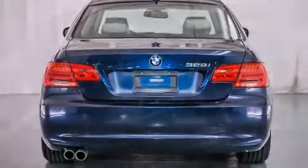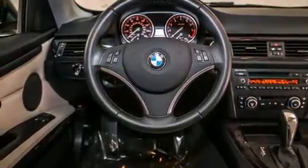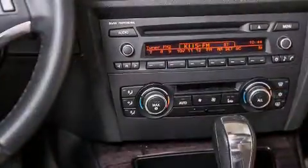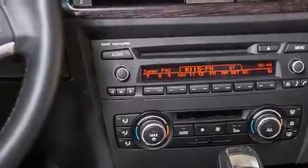All of the following features are included: high intensity discharge headlights, air conditioning with automatic climate control, cruise control, a CD player, a leather-wrapped shift knob, and BMW individual composition.